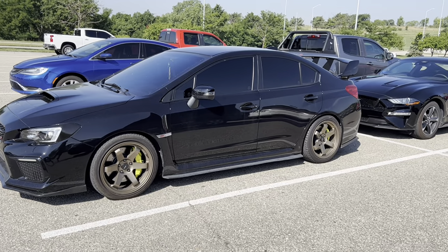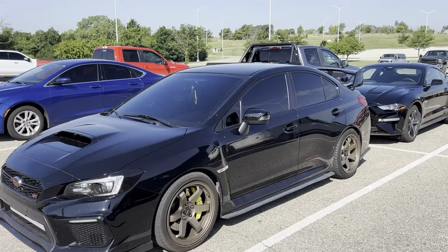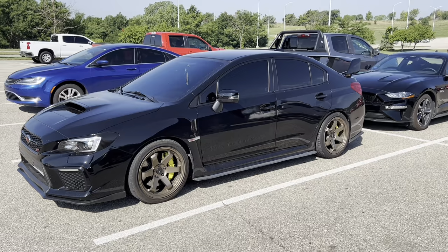We got ourselves a little STI this morning. Man, I love Subarus. This was the second car I ever rebuilt. I bought one, I think it was 2009 or 2010. I bought the original WRX and I souped it up,